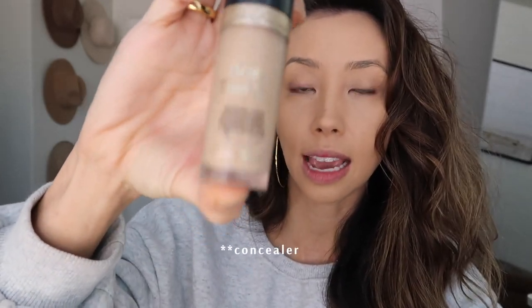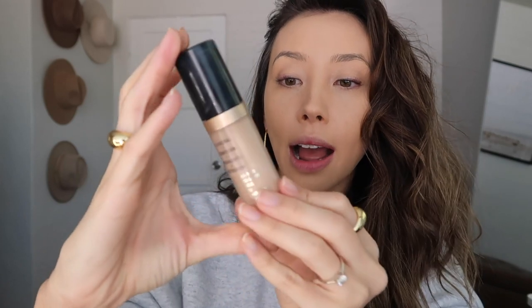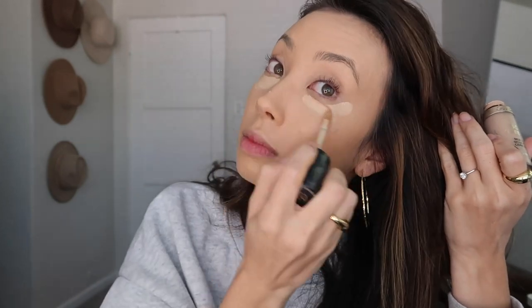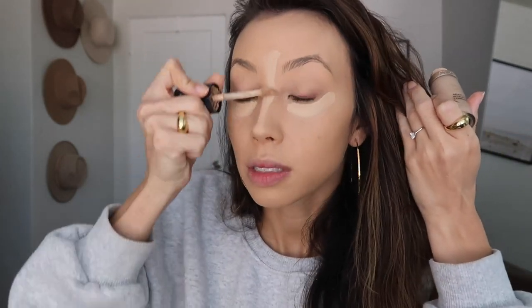Next for my concealer, I've been using the Too Faced Born This Way foundation in light beige. I also love Tarte Shape Tape. I'm going to put it under my eyes and then we blend, blend, blend, blend.